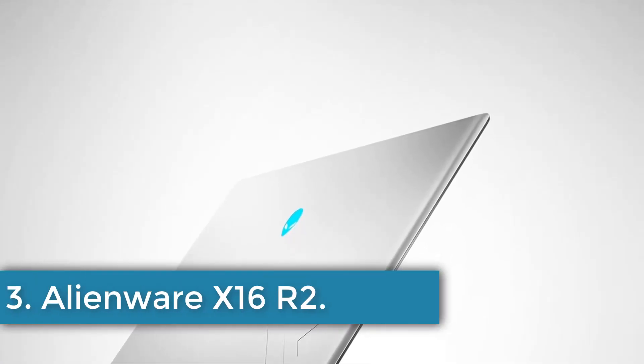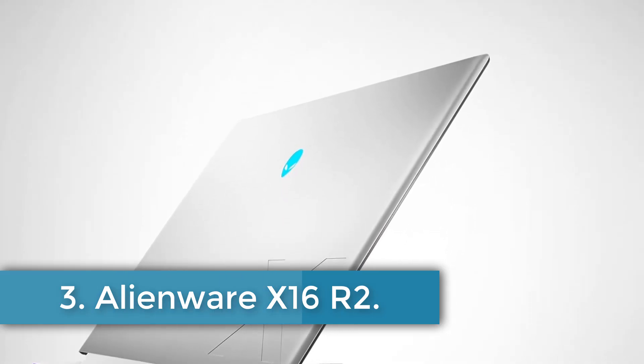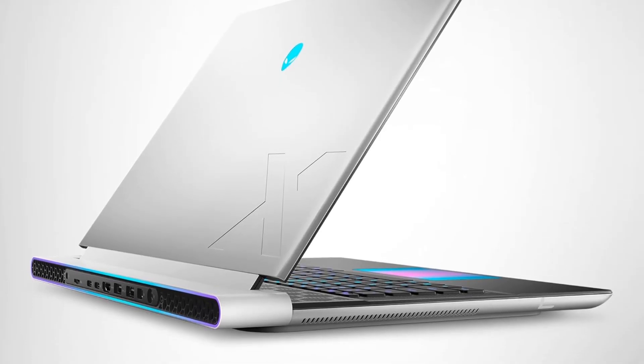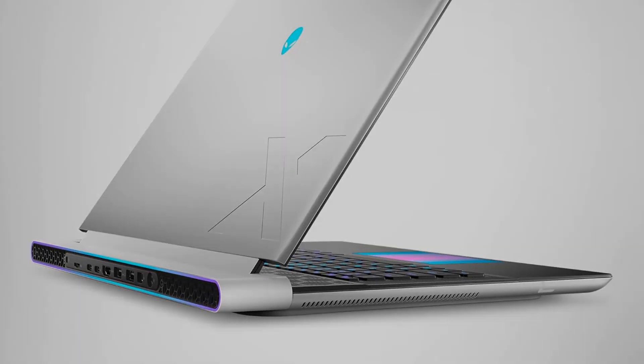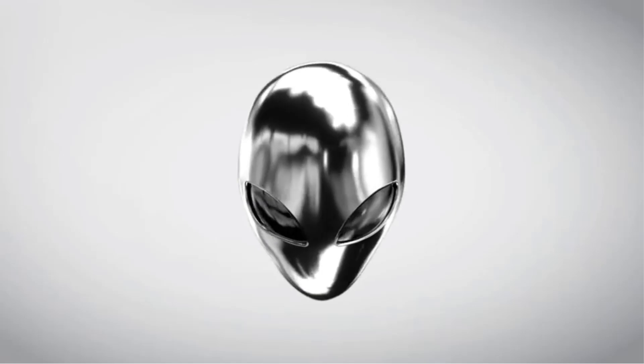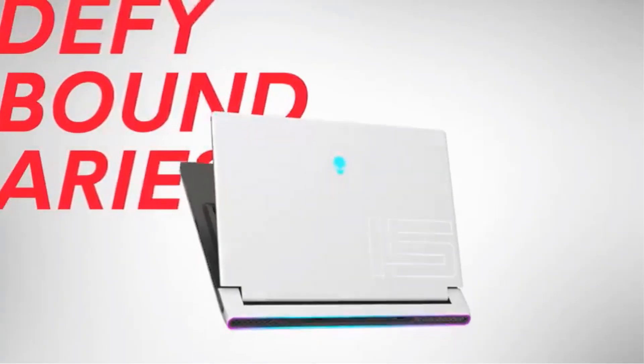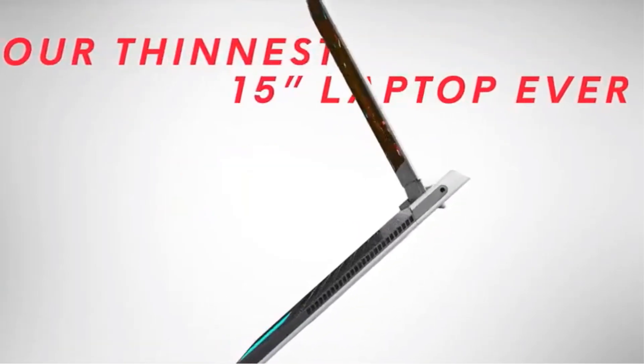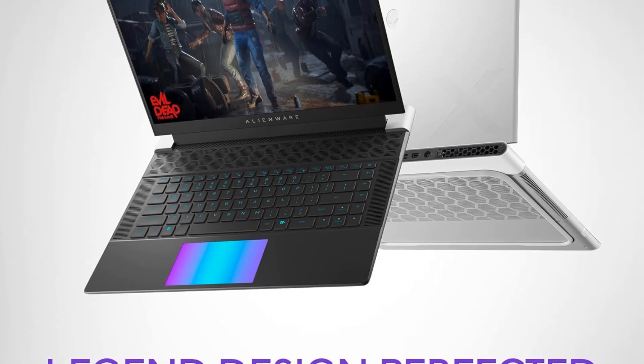Number 3: Alienware X16R2. The Dell Alienware X16R2 laptop is a high-performance gaming device designed for immersive experiences, featuring a 16-inch QHD Plus display with a 240Hz refresh rate and 100% DCI-P3 color gamut, enhanced by NVIDIA G-SYNC for smooth visuals.